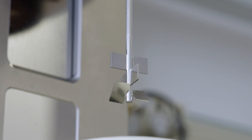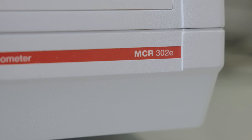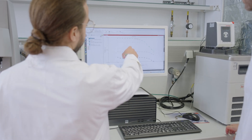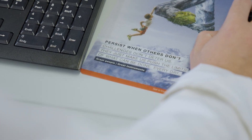The MCR Rheometer of Anton Paar allows us to have better precision, higher flexibility in method developments, and quite easy-to-access software — and that's why our research in plant-based foods and plant-based raw materials in general is really improved.